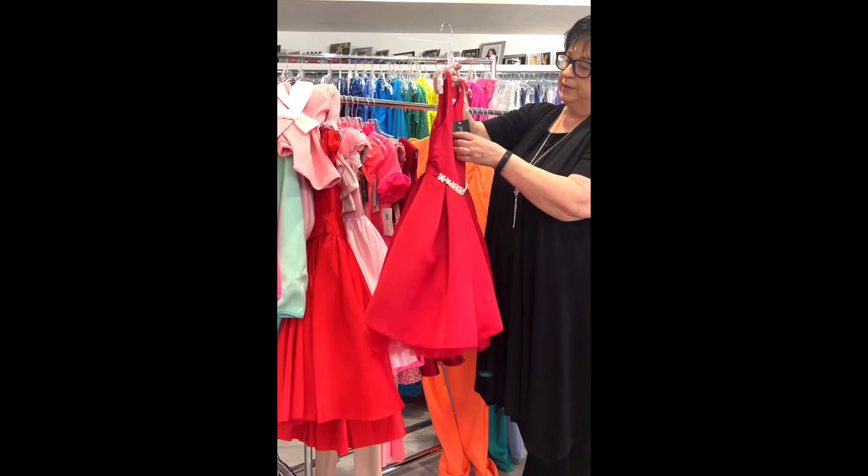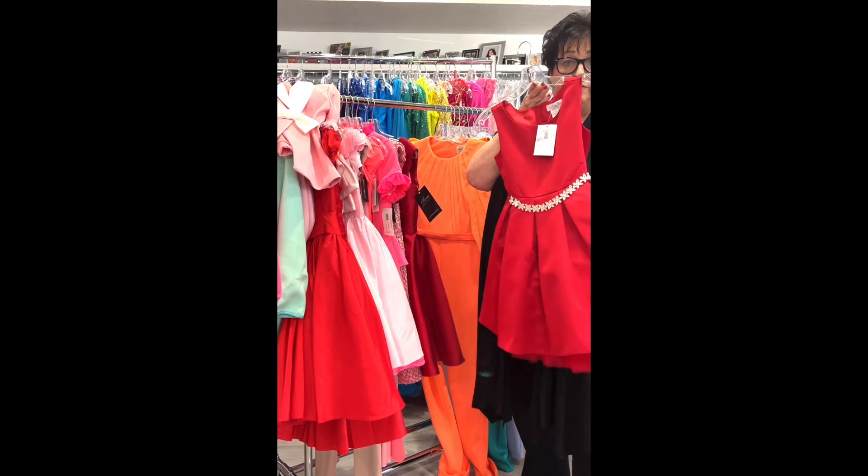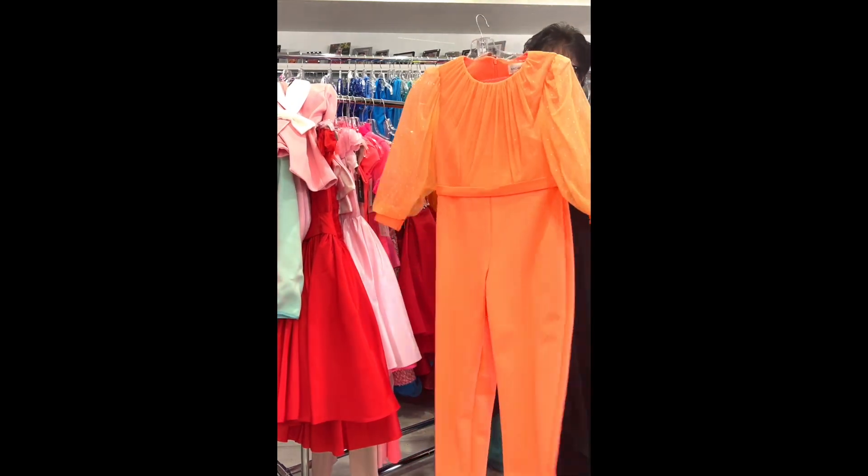Fully sequined high-neck jumpsuit by Ashley Lauren in turquoise, little girl size 8, originally $699, on sale for $249.